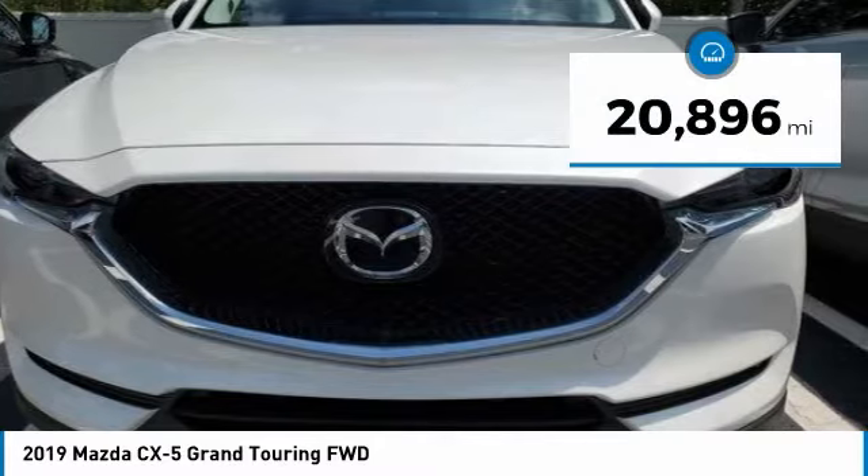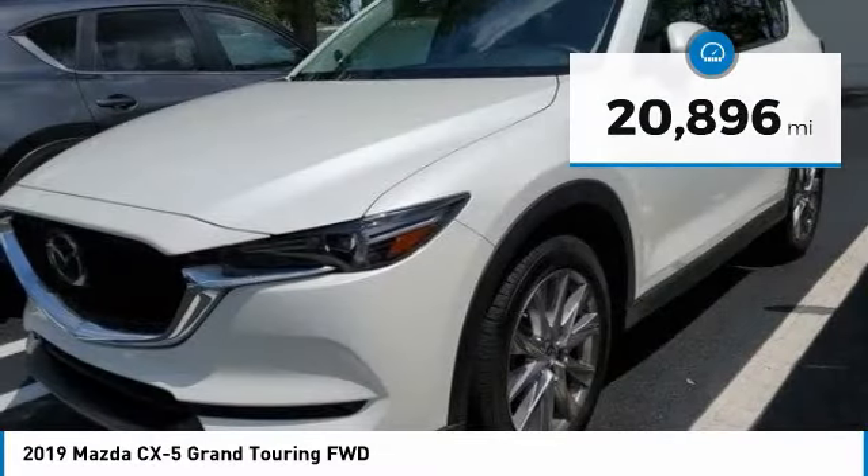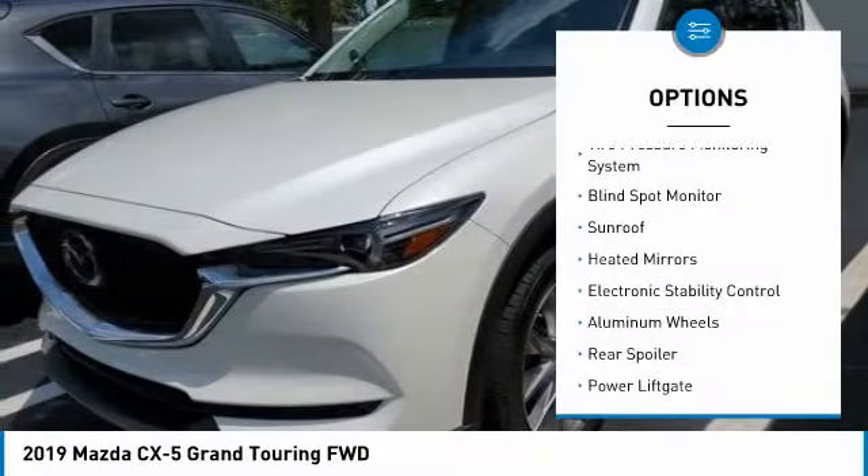This vehicle has less than 25,000 miles. Here are some of this vehicle's great options: tire pressure monitoring system,